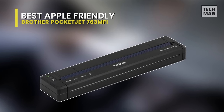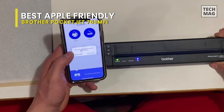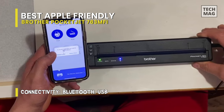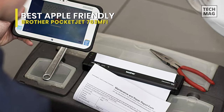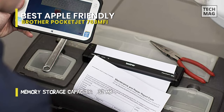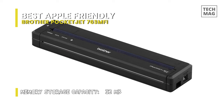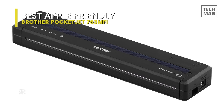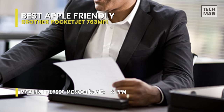Best Apple-friendly: Brother Pocket Jet 763 MFI. The Brother Pocket Jet PJ763 MFI is small — so tiny you wonder how it manages to print at all, as it's only slightly wider than a piece of A4 paper. Essentially a narrow rectangle of plastic and electrical innards, that size and portability is Pocket Jet's biggest strength. If you're looking for the absolute smallest, most portable compact printer, this is perfect. As a bonus, you don't even need ink due to how it prints on thermal paper.